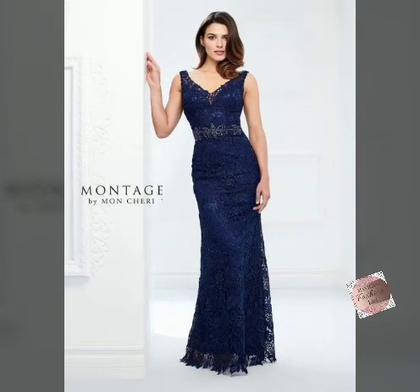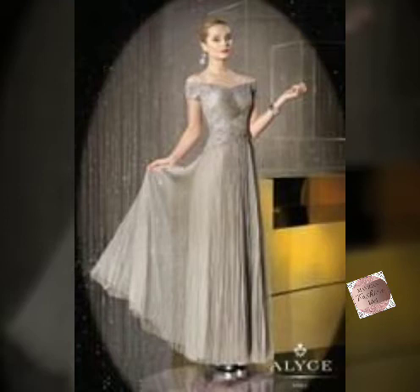Hello friends, welcome back to my channel Western Fashion Idol. How are your friends? Hope you are fine.